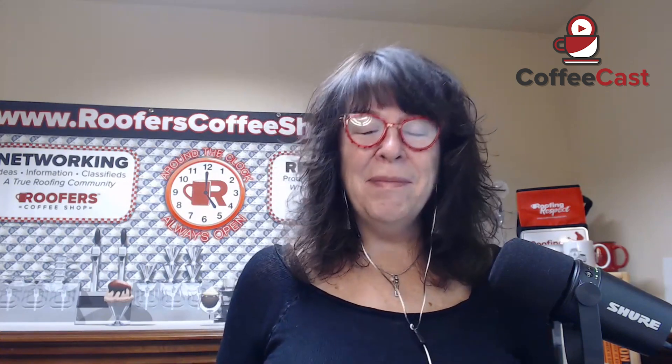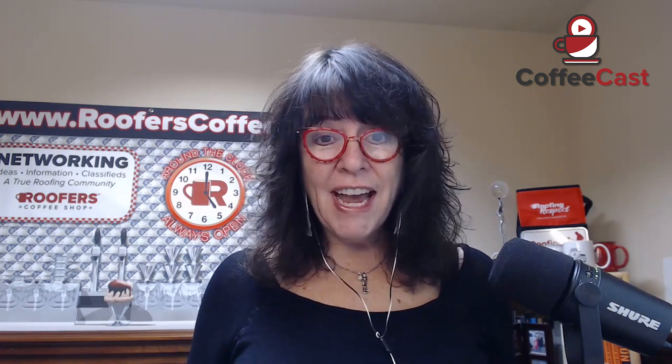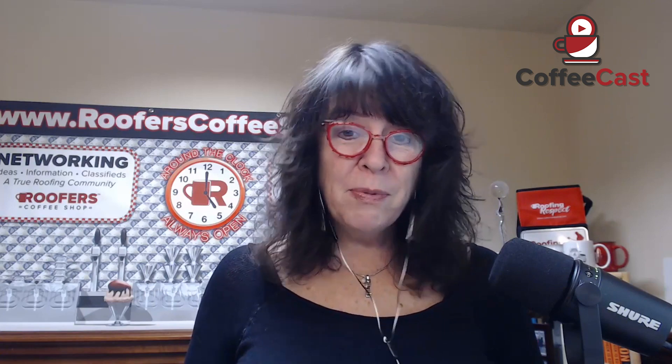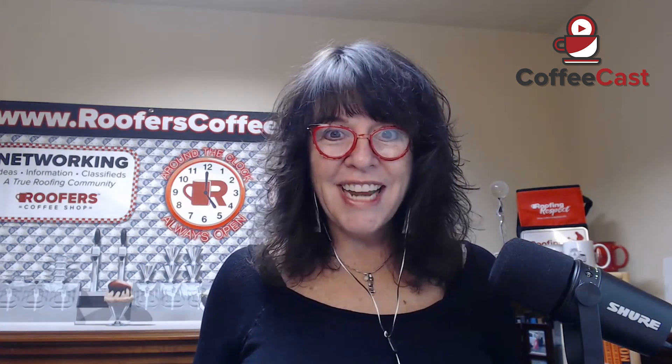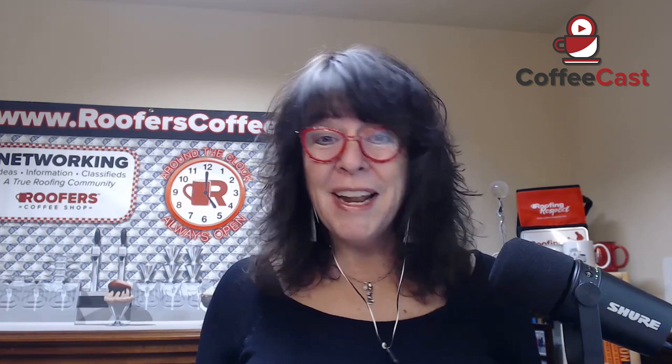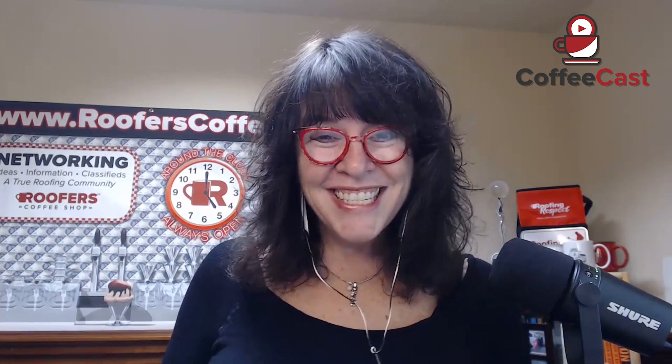Thank you John, thank you Johanna so much for sharing your wisdom and being a part of this great tech stack that is helping so many contractors. Please watch the entire Owens Corning tech stack Coffee Cast — it's a playlist and you can watch all the different segments. We will be bringing a full recap of all the technologies, visiting with John and Dave to really wrap up how you can use this tech stack in your business. See you on the next segment.